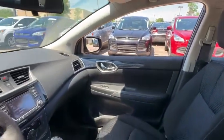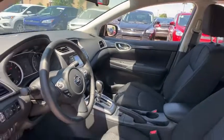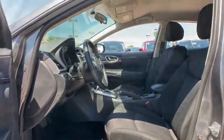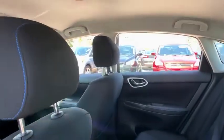Here are some of this vehicle's great options: heated seats, backup camera, remote start, navigation system, traction control, Bluetooth, dual airbags, alloy wheels.